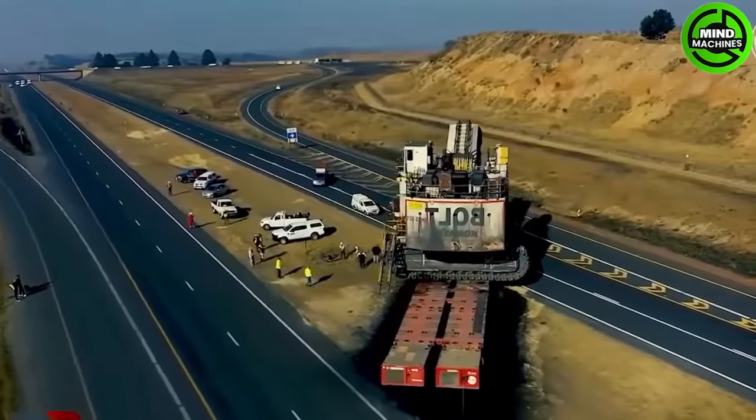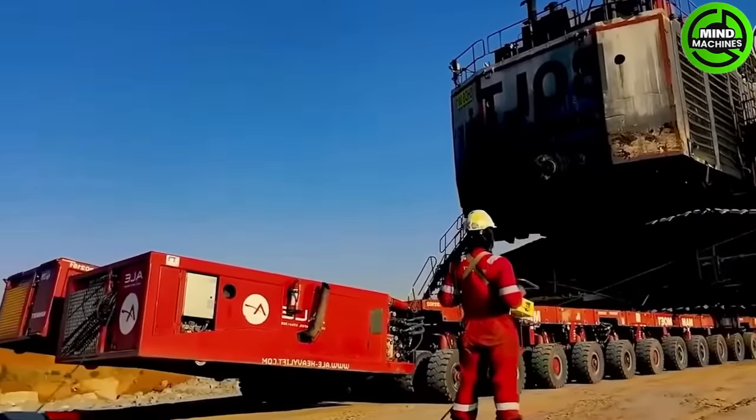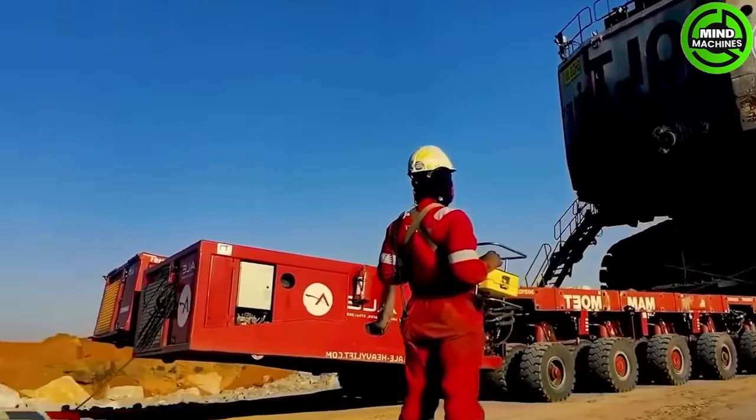This machine with 22 axles and 8 wheels on each is carrying an excavator to a mining site. It moves slowly and is for transporting super loads.